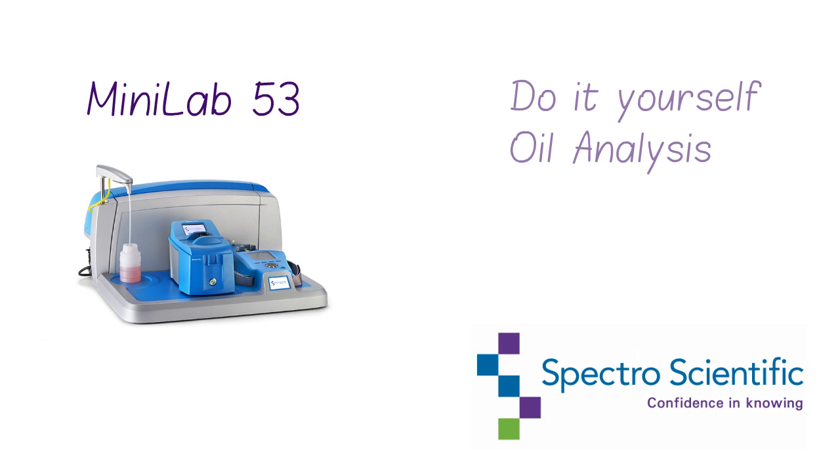The Minilab 53 — Do-It-Yourself Oil Analysis from Spectro Scientific.